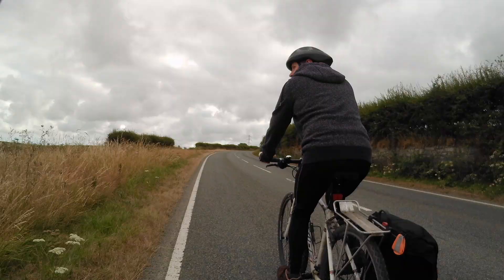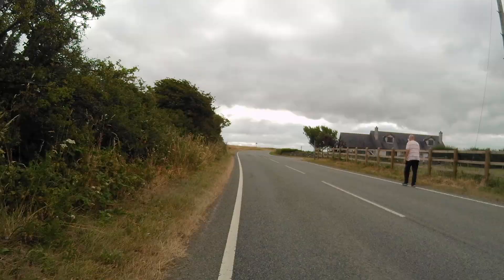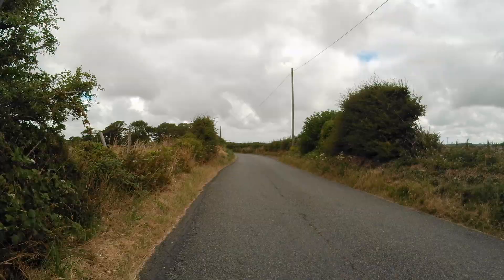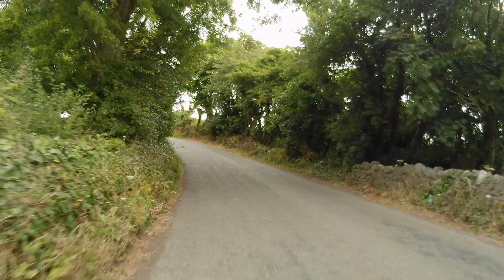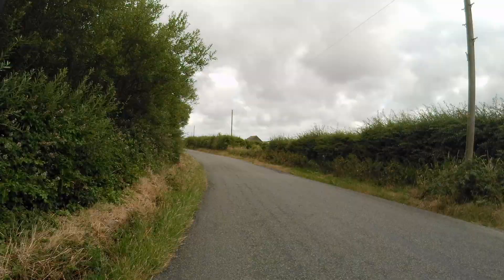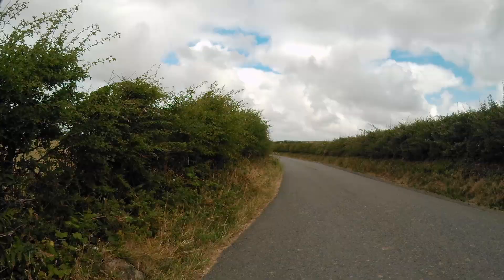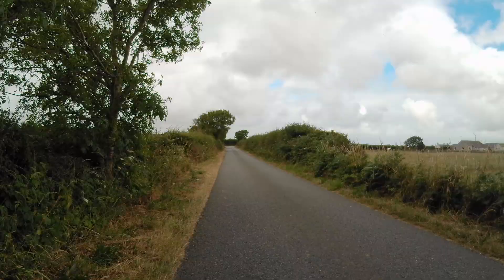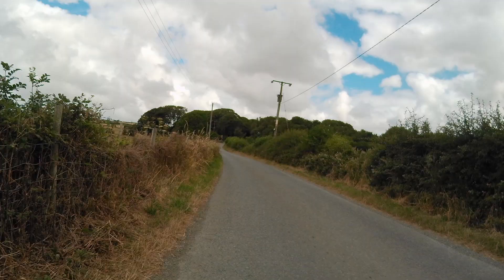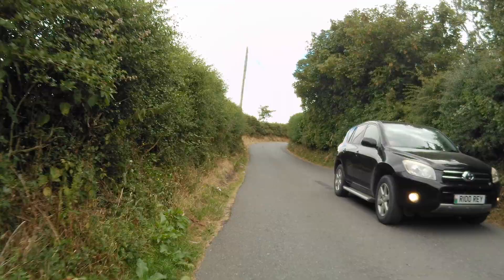It wasn't all off-road paths — there was quite a lot of road involved, but they were quiet back roads and farm tracks. As you can see from the footage, there's not much traffic, partly because we did it just before the school summer holidays started.